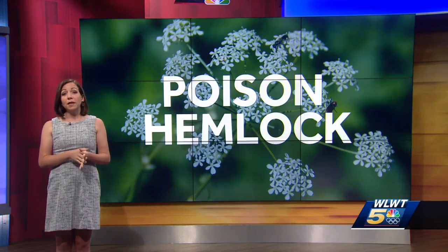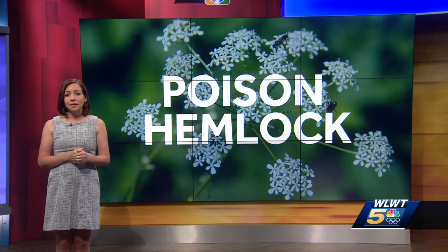To read more about this harmful plant, you can head over to our website, WLWT.com. Katie Donovan, WLWT News 5.